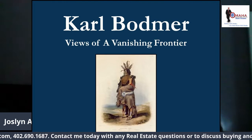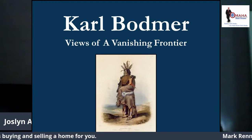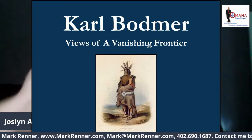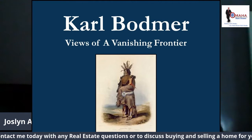This collection of paintings called the Views of a Vanishing Frontier was originally owned by Northern Natural Gas, which became Enron, and was on loan to Joslyn Art Museum. Before Northern Natural Gas moved from Omaha to Houston to become Enron, they donated the exhibit to Joslyn, and so it is there permanently. It's not on exhibit now, but it will be from time to time, and when it is, you want to go visit the museum and see it.